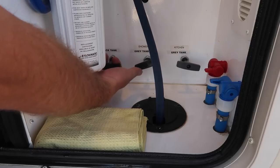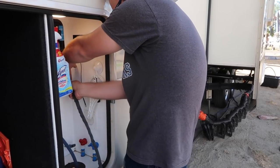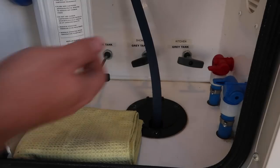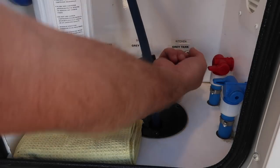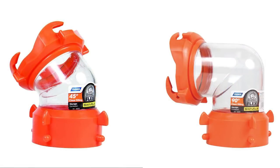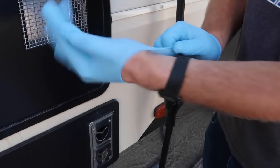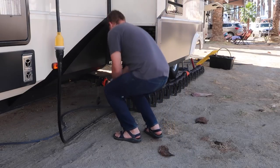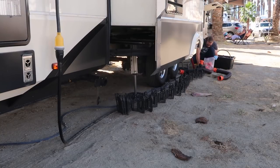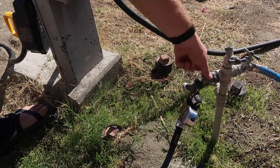Moving on to the outside tasks, I empty the black tank first and begin the flush as it's the most time-consuming outdoor task. If you don't have time in the morning you can do this step the night before. Once the black tank is flushed, I open the kitchen tank and let that drain, then open the shower tank. Leave both of those open until no more water is draining. We recommend a clear elbow hose so you can see what's going on with the tanks. Once empty, put on gloves and put the black tank hose away — always disconnect the drain from your RV first and hold it up so any remaining water empties down toward the drain.